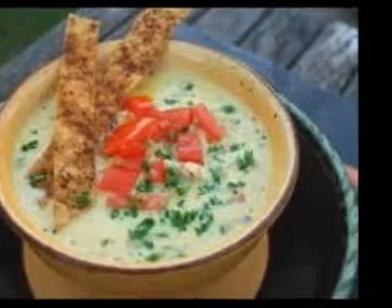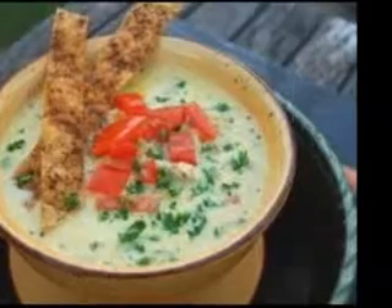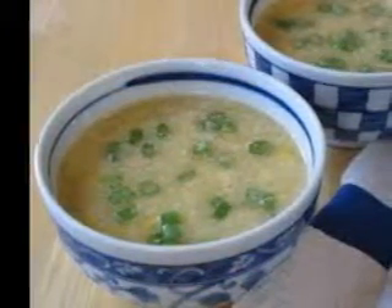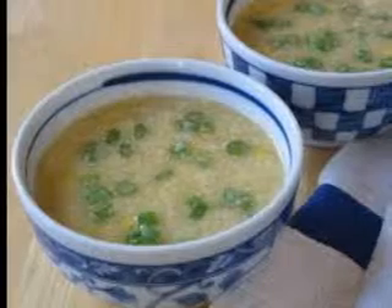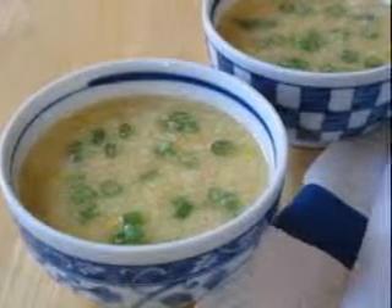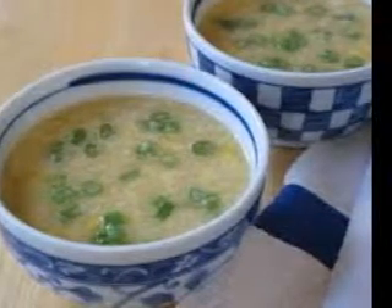A rich stock should have a velvety feel in the mouth from the natural gelatin extracted from the bones. Soups made from powdered broth mixes are usually thin, salty and may have a harsher feel on the tongue. A good soup tastes balanced — not too salty or too bland. The flavors of the seasonings and vegetables come through. There are just enough noodles, just enough chunks of chicken, and enough broth for all the vegetables to swim in without drowning.